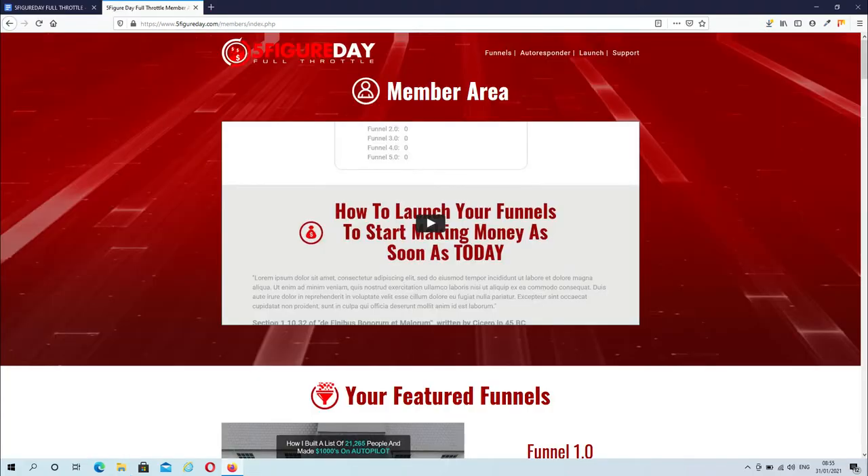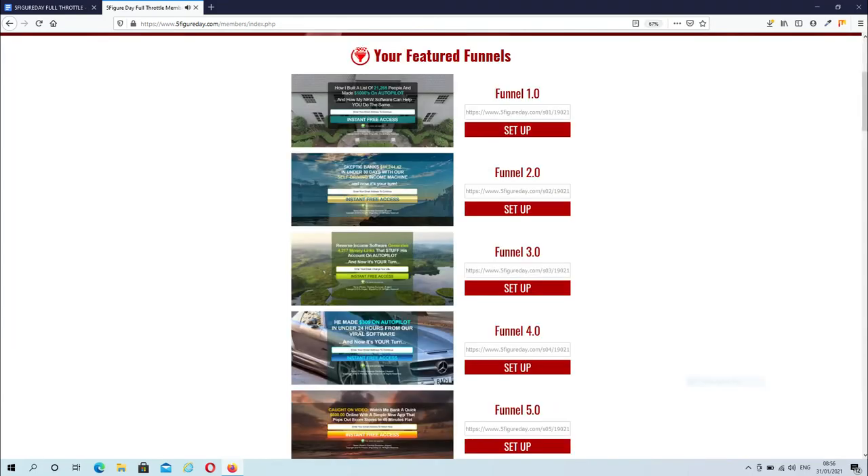Once you picked up 5-Figure Day, this is what you will see inside the members area. You have a 12-minute video explaining how to set up your funnels. When you watch the video you're going to understand exactly how all of this works, so do not skip the video. All you have to do is set up your funnels right here — just add your affiliate link and you're good to go. Then pick a funnel of your choice, send traffic to it, and start giving away these free funnels to build your list and potentially make commissions.